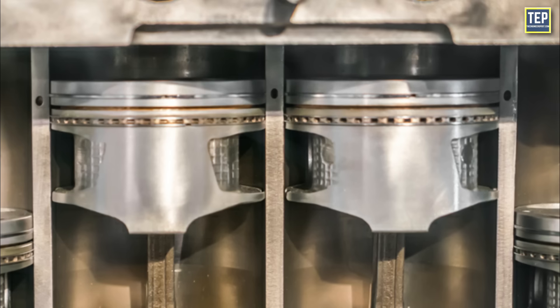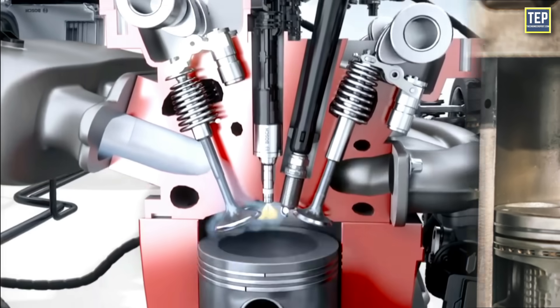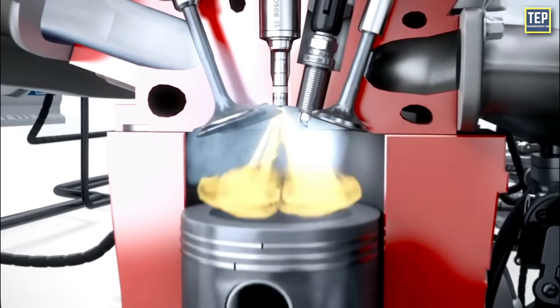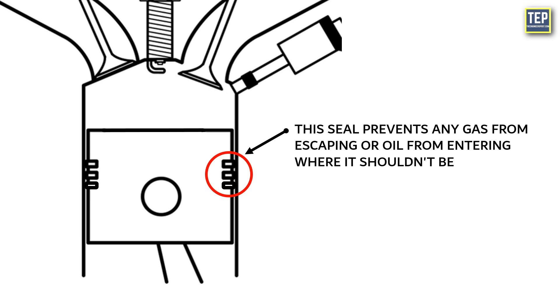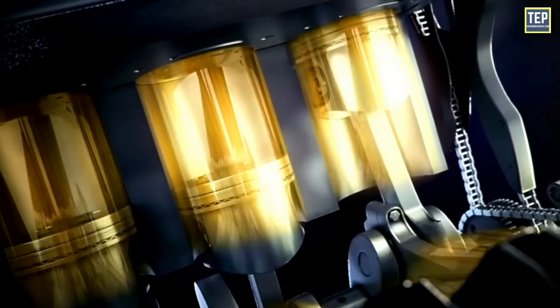These rings serve as a sealing mechanism between the piston and the inner walls of the engine's cylinder. Piston rings ensure that the combustion chamber, where fuel and air ignite to produce power, remains sealed during the engine's operation. This seal prevents any gas from escaping or oil from entering where it shouldn't be, which is essential for engine efficiency and performance.